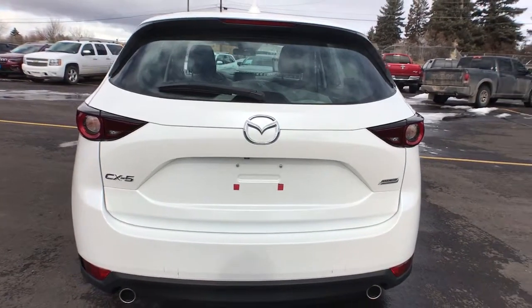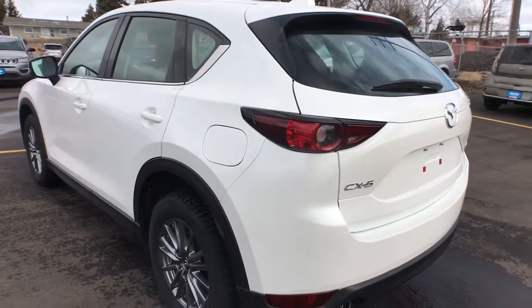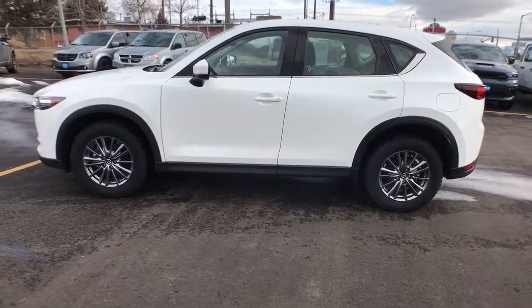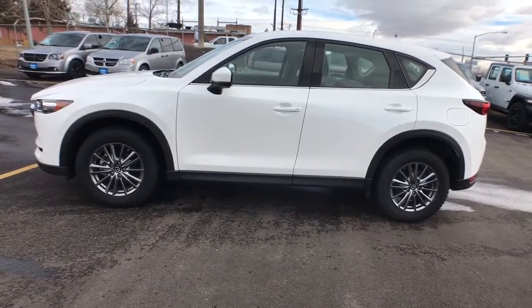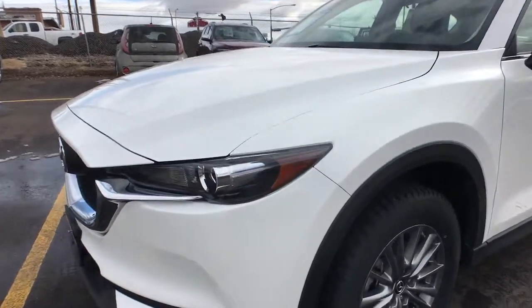These are just some of the great options this vehicle comes with: keyless entry, four-cylinder engine, backup camera, keyless start, iPod and MP3 input, leather-wrapped steering wheel, aluminum wheels, electronic stability control, blind spot monitor, and rear spoiler.